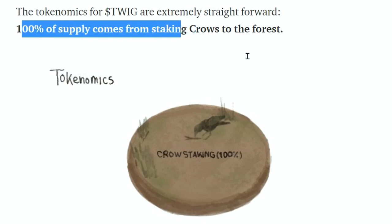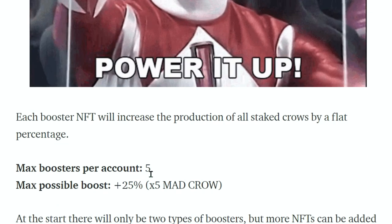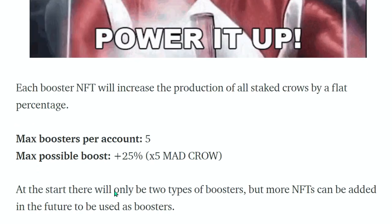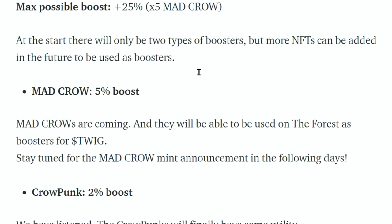Max supply is 10 million Twig. Four twigs per crow per day depending on how many crows are staked. The staking period will last one to two years until max supply is reached. Each account can stake additional booster NFTs to further increase Twig production. Each booster NFT increases the production of all staked crows by a flat percentage — max 5 boosters per account, max possible boost 25%.